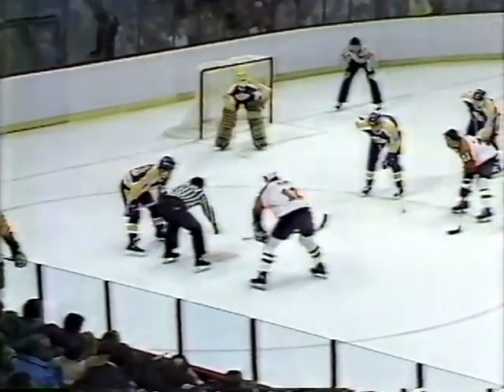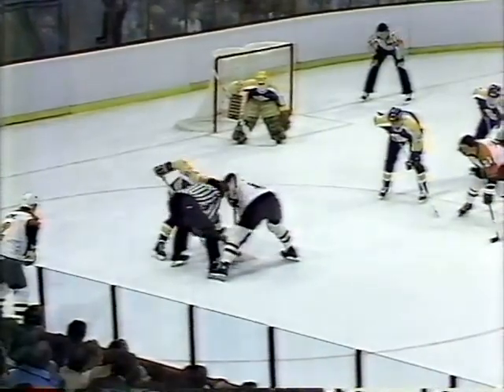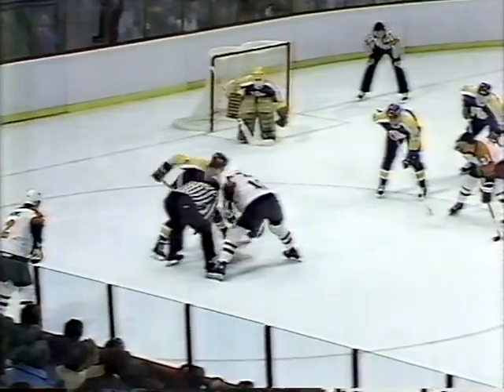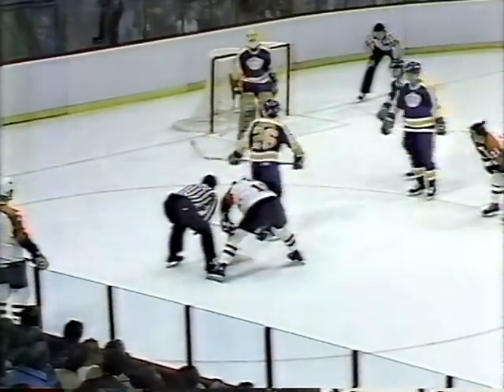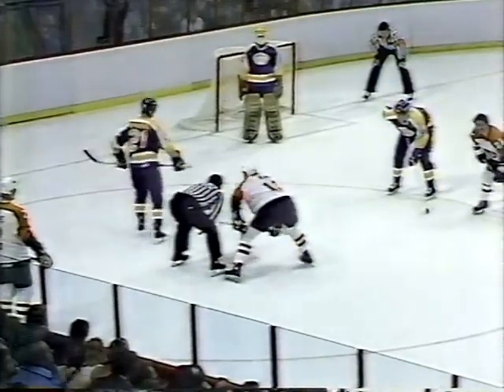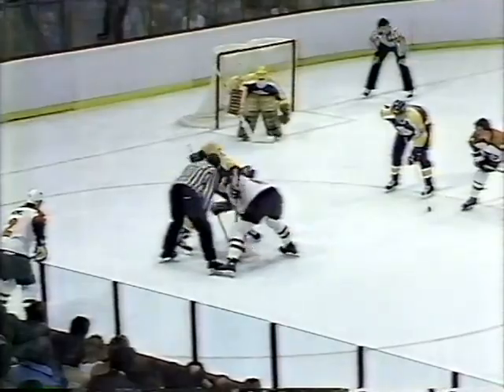Houston got the extra two for charging, Sittler the extra two for elbowing. Faceoff to the right of Mike Blake, game time 1-1. So the Flyers now with a five-on-four advantage — they have 31 seconds left on the penalty to Jim Fox. Hawkinson will take the draw for the Kings to the right of Mike Blake. Kerr won the draw, but the Kings take it away after the shot from the left side by Crossman. Hawkinson cleared it back into the Flyers zone.